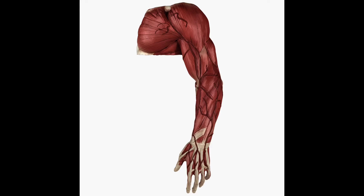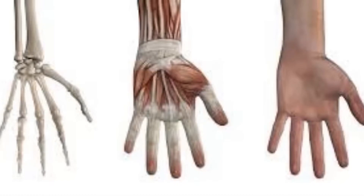Two muscles often work together in a pair to move bones. Touch the top of the upper part of your arm — that is where your bicep muscle is found. Now touch the underside of your arm — that is where the tricep muscle is located. When you threw that pretend ball just now, your bicep muscles bent your elbows, and the triceps straightened your elbows.